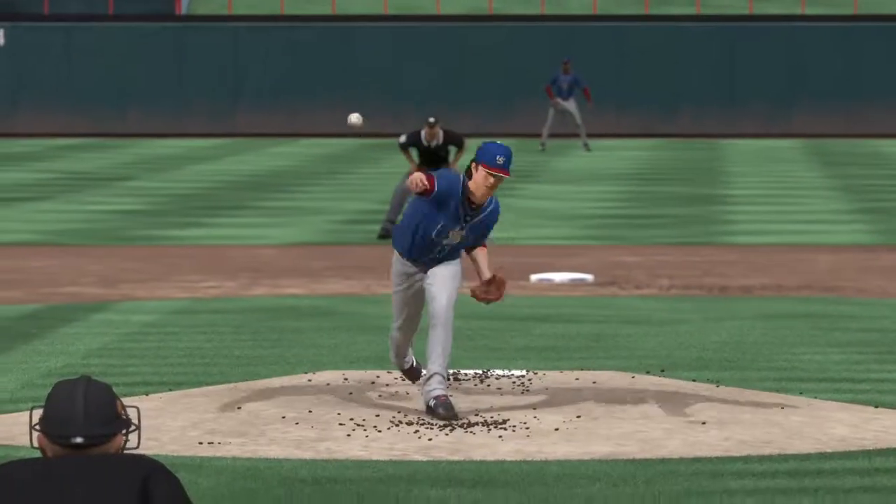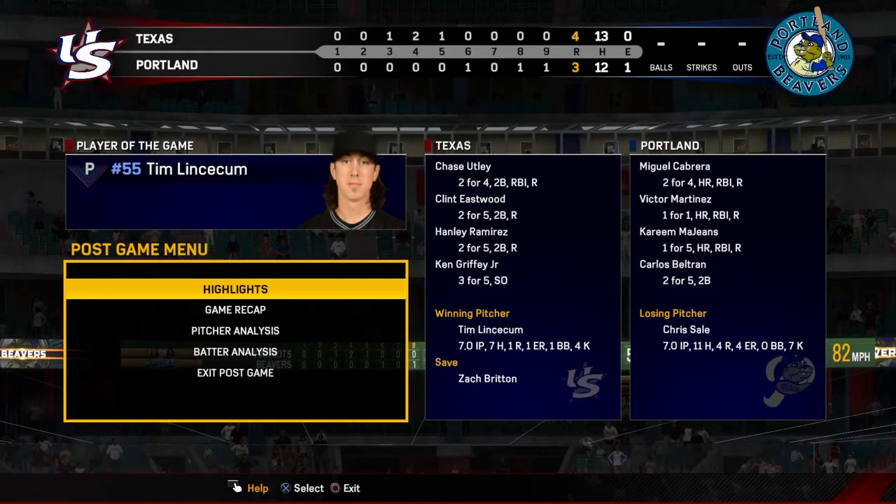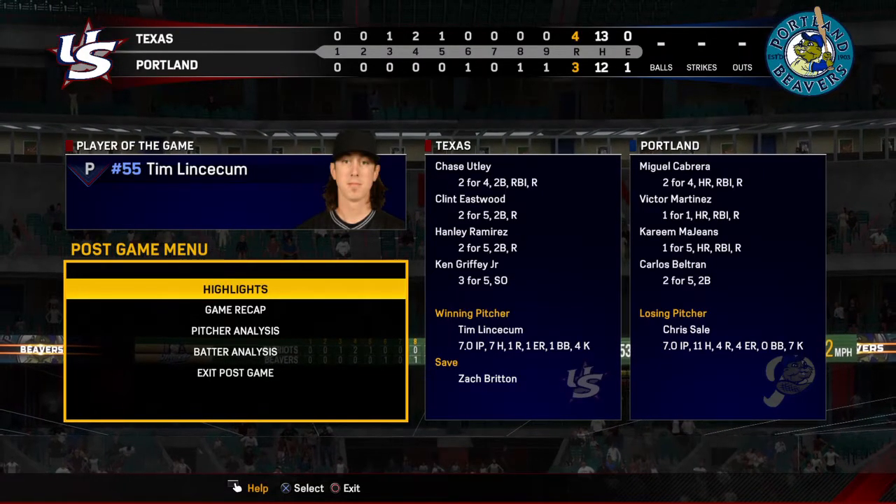Hey, look at the numbers — this is what you want from your starting pitcher. He gave them seven strong innings and sets things up perfectly for the bullpen to seal the deal. Very good job out there.